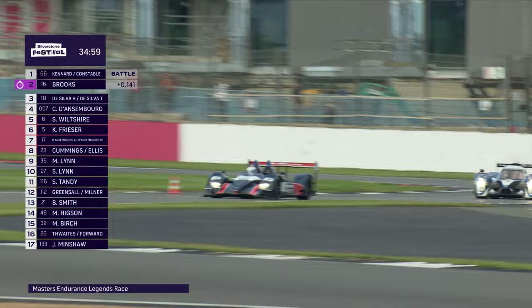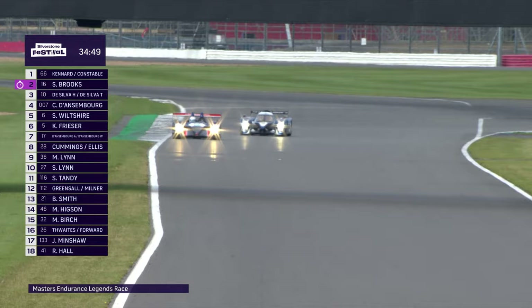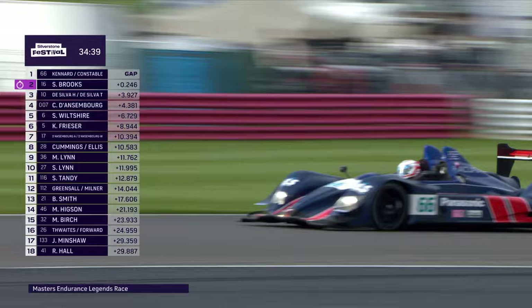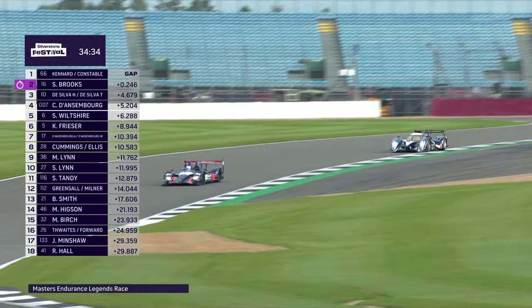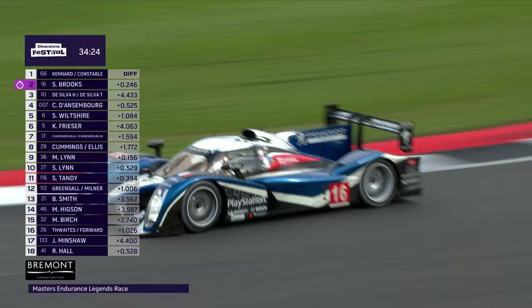Jonathan Kennard has plenty of experience in decent single-seaters and sports car racing, so he knows the potential of that Peugeot right behind. He wants to try and escape if he can before the mid-race driver change, where he'll hand over to Jamie Constable. Steve Brooks will stay in the Peugeot. Harinder de Silva, starting the number 10 Pescarolo from pole, will hand over to son Tim de Silva. Christoph Dansenborg hogging all the driving of the Lola Aston to himself — and why would you share it if you didn't have to?